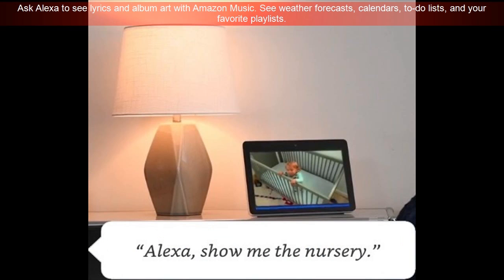Ask Alexa to see lyrics and album art with Amazon Music. See weather forecasts, calendars, to-do lists, and your favorite playlists.